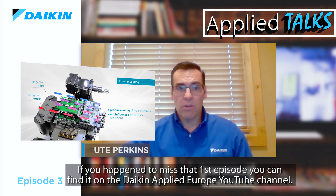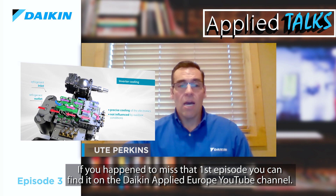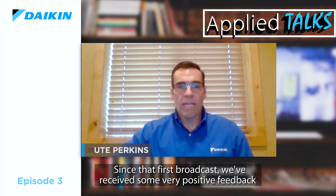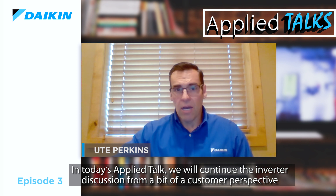If you happened to miss that first episode, you can find it on the Daikin Applied Europe YouTube channel. Since that first broadcast, we have received very positive feedback and some very interesting questions. In today's Applied Talk, we will continue the inverter discussion from a customer perspective and the application of Daikin chilled water systems for the most efficient operation, incorporating Daikin's industry-leading innovation and technology.